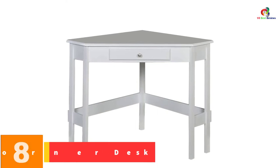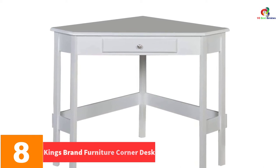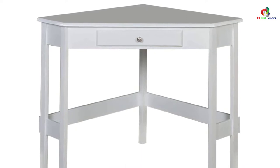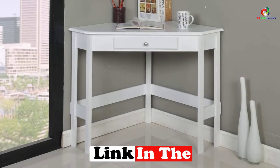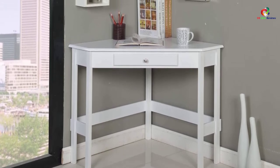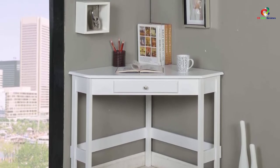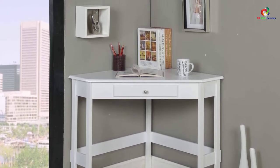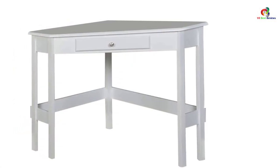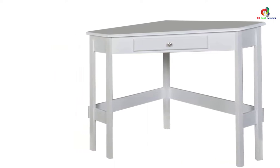At number 8, we have the Kings Brand Furniture Corner Desk. This is one of the leading corner desks available in the market. It is available in distinct colors, giving you the freedom to choose your favorite, and it will add style to your room with its high-quality finish. The desk is very easy to assemble and features a large working surface that contributes to your productivity. It also features a drawer where you can easily store your items, and the desk is affordably priced.